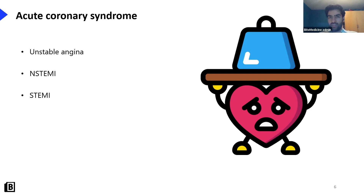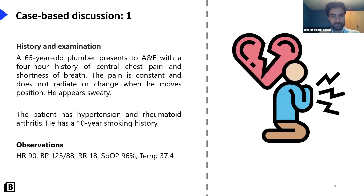With unstable angina you should have pain at rest - that's different from stable angina, where exertion brings on the pain. That is the key difference, and we'll come into that in more detail later.